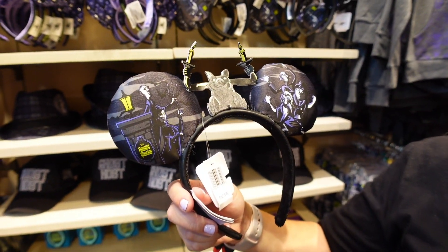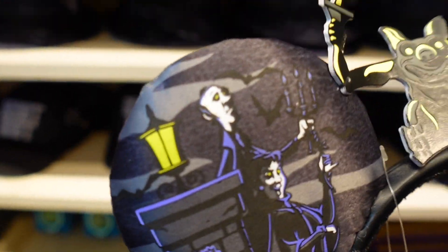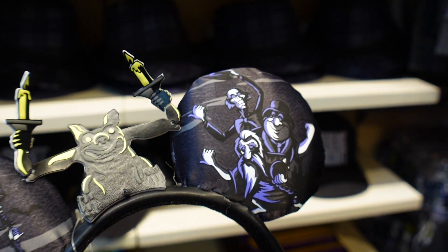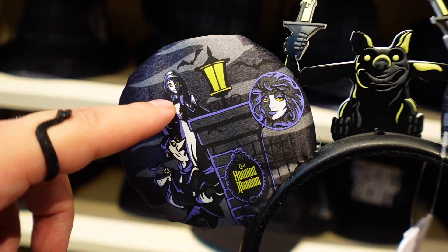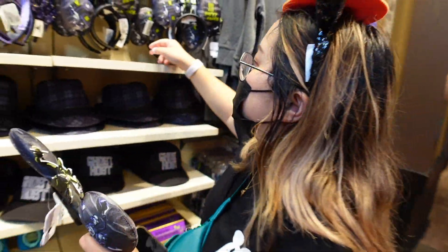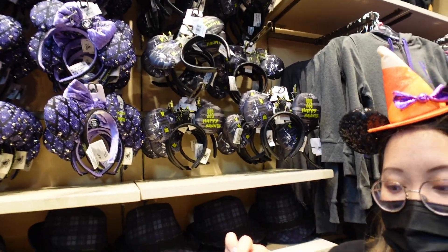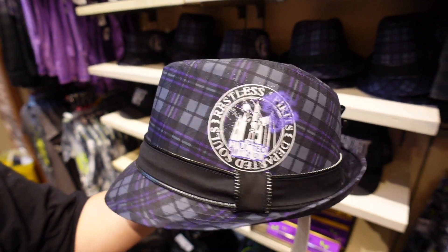Next up we have another pair of Haunted Mansion ears with the gargoyle. We got the hitchhiking ghost, the gravekeepers, the dog, Madame Leota, and '999 Happy Haunts.' This one doesn't have a price listed, but I'd assume these are probably going to be like 30 bucks.